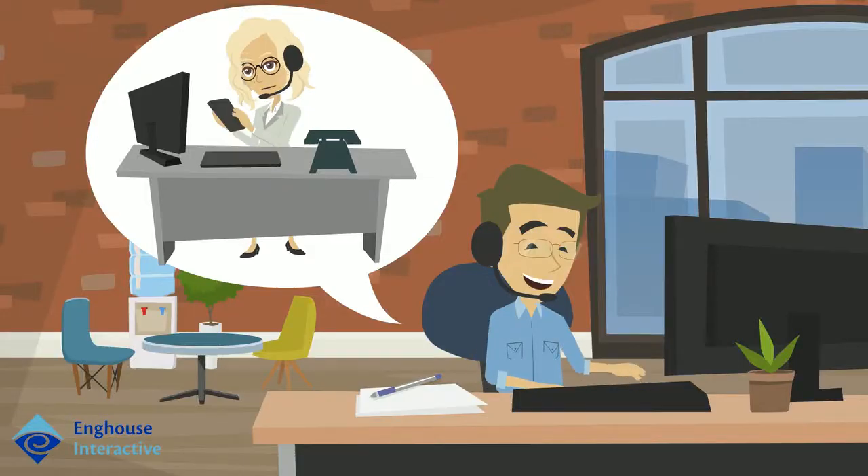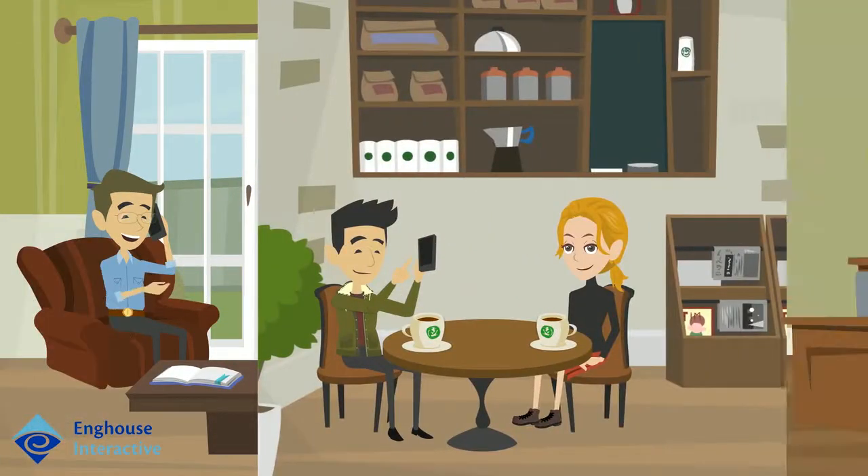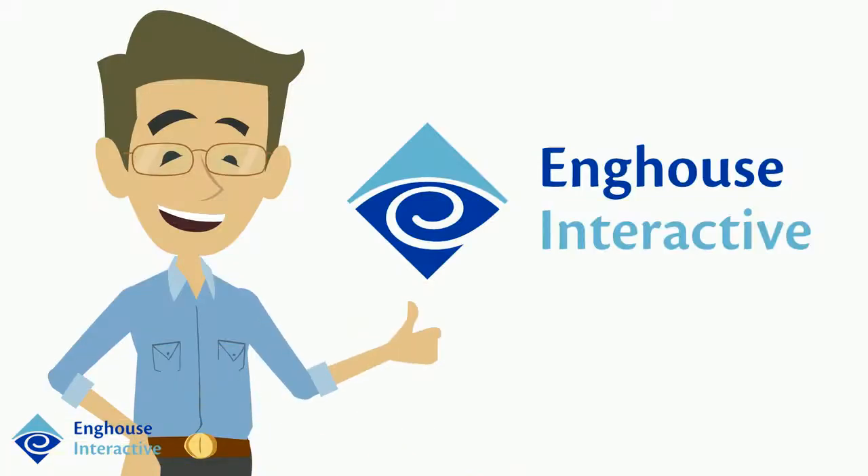In today's competitive marketplace, customers expect to communicate with companies the way they communicate with their friends and family — through any device, at any time, anywhere. In this Enghaus Interactive customer journey, you'll see how a bank provides this high level of service to empower their customers and agents.